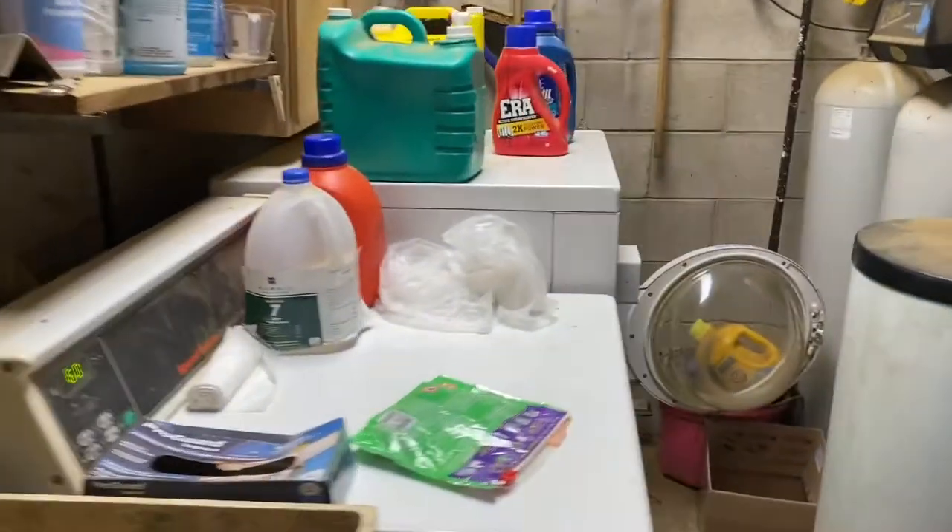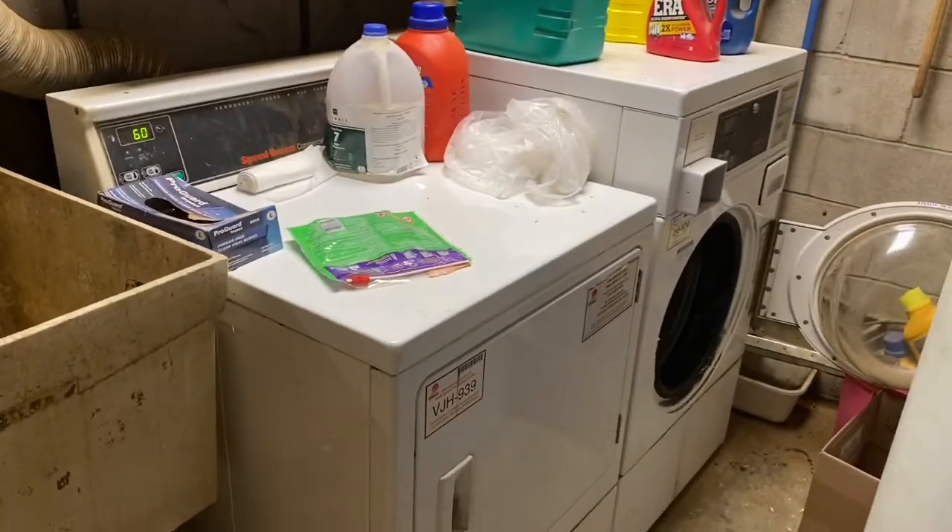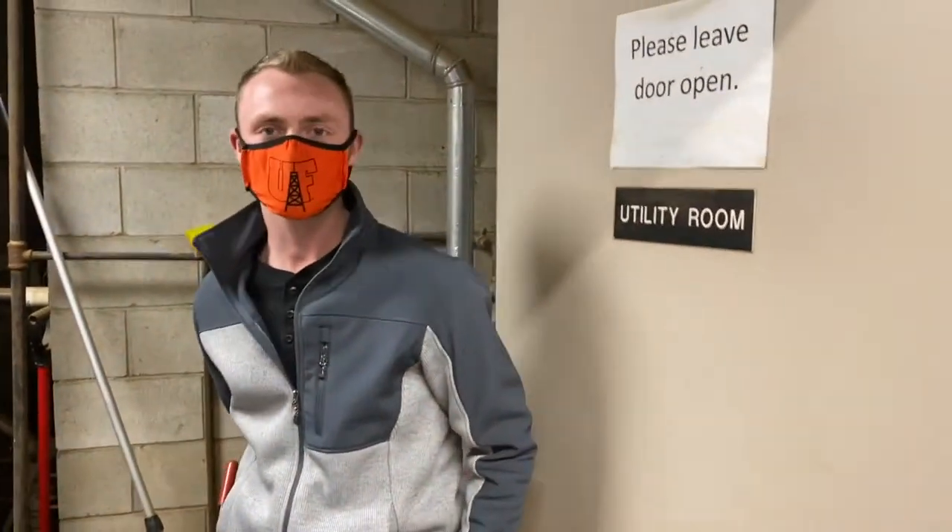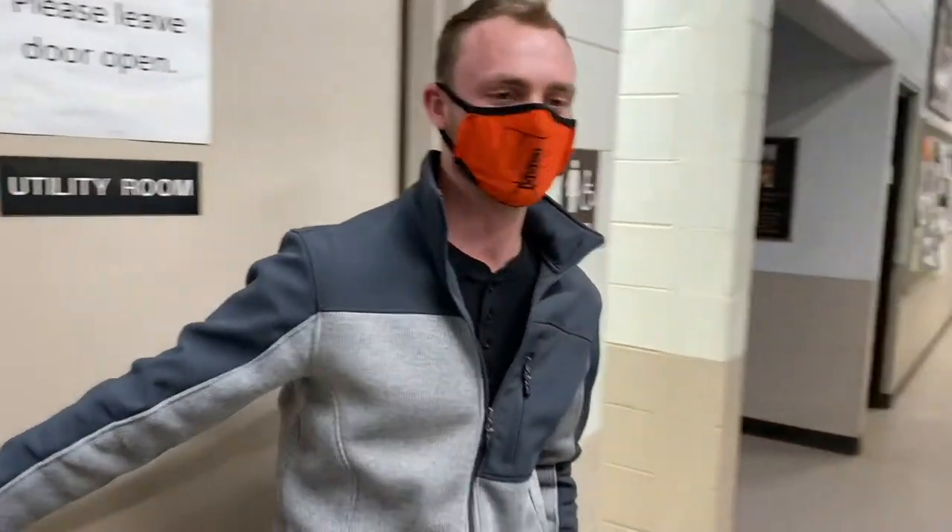This is our washroom, so you do get to use the washer and dryer out here for free. If we have any kind of sheets, pillows, or anything that you put on the horse, we want you to use that.